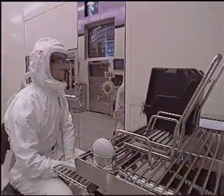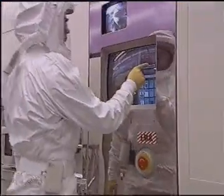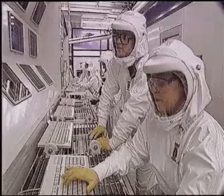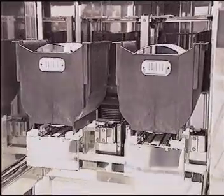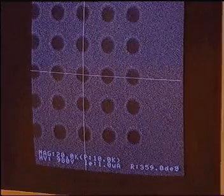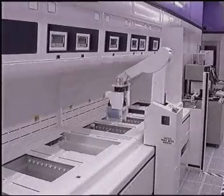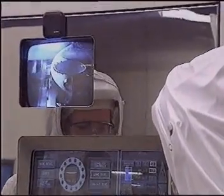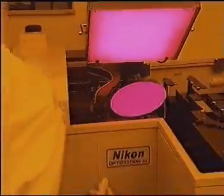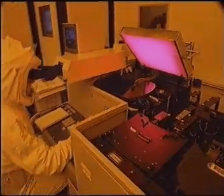There are over 300 process steps involved in the manufacture of each microprocessor. The most complex part of the operation takes place in the main fab, which is divided into four key areas known as diffusion, lithography, etch, and thin films. The manufacturing process in each of these areas changes the structure of the wafer in a unique way. Wafers move repeatedly through these key areas many times as multi-layered integrated circuits are built on the silicon surface.